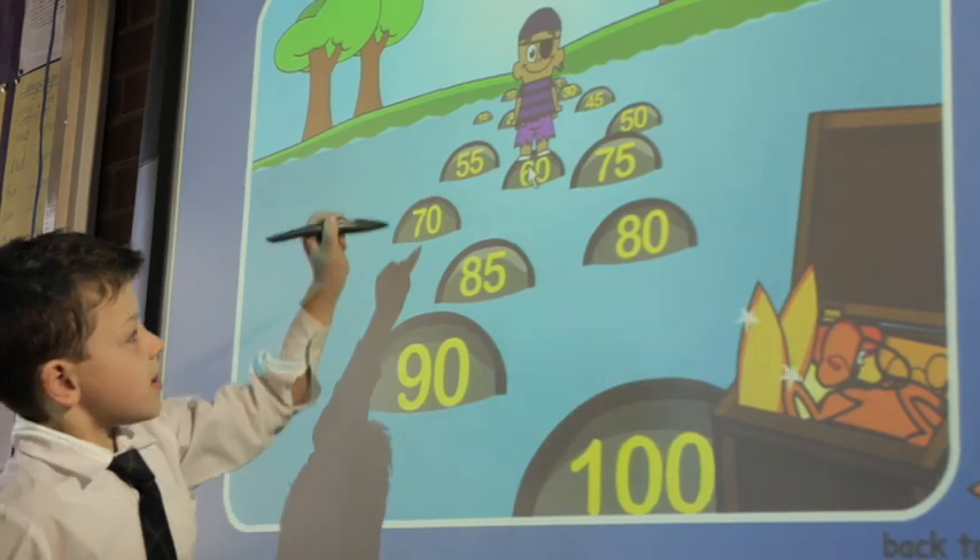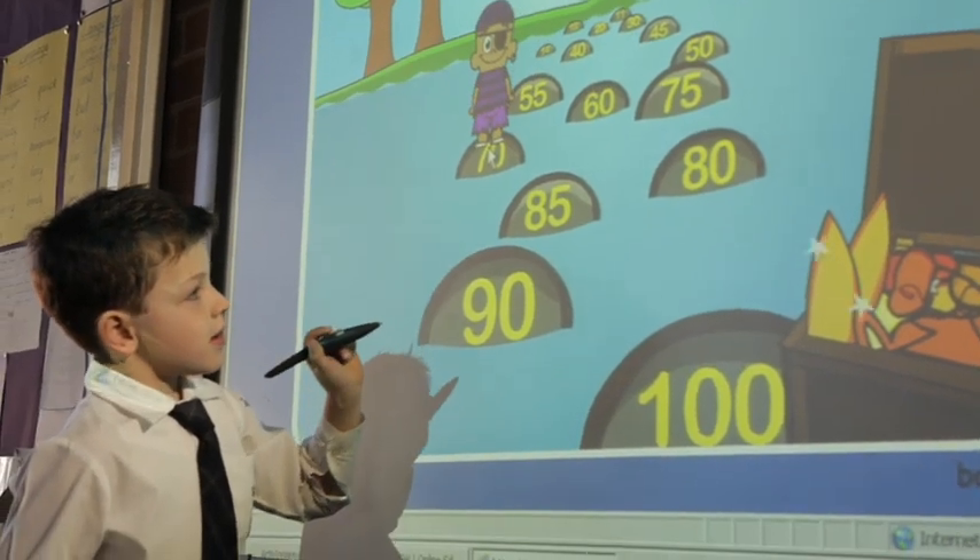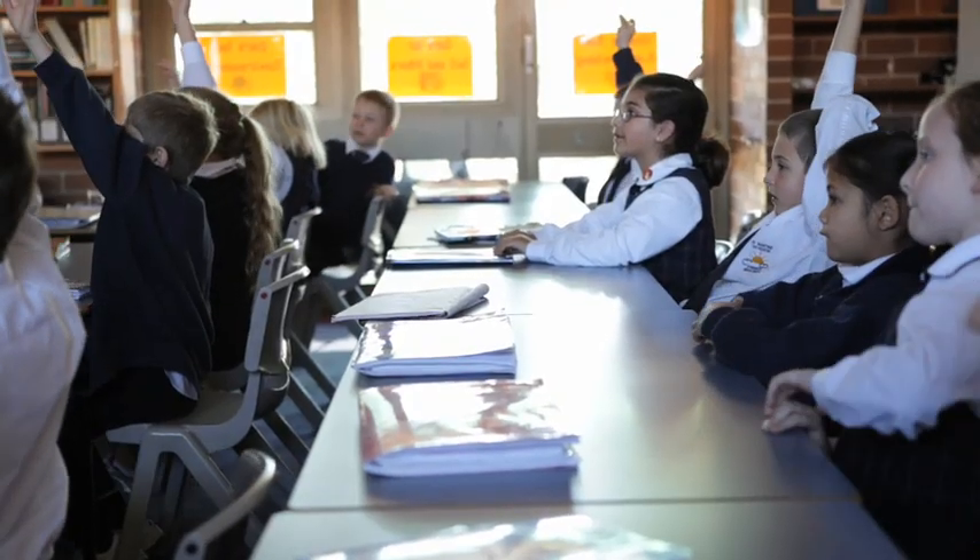The children come from a visual world, and so having an animation to explain it as opposed to me doing diagrams on the board is so much more child friendly. It's easier for me — I'm not having to recreate the wheel.